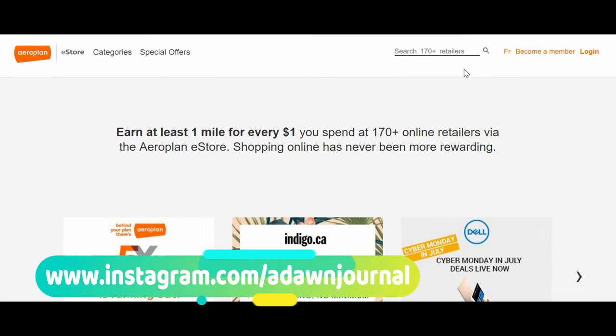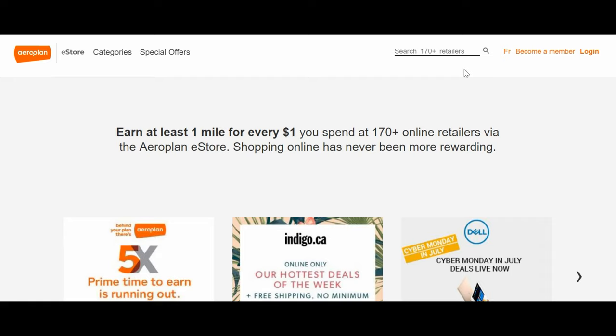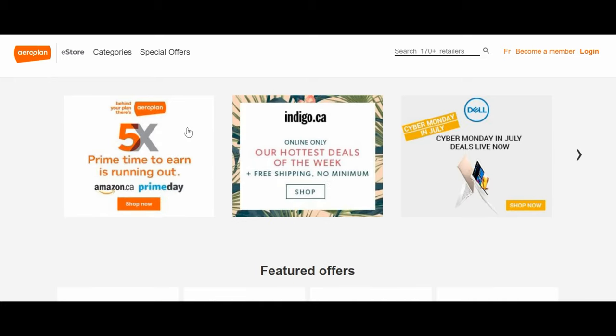The first tip is how to earn five Aeroplan miles per dollar spent on Amazon Prime — and this is in addition to the points you're earning from your credit cards. All you have to do is go to the Aeroplan eStore at www.aeroplan.com/estore. Do not go to amazon.ca or the Amazon app directly. You have to purchase through the Aeroplan eStore, then log in, which is right here.